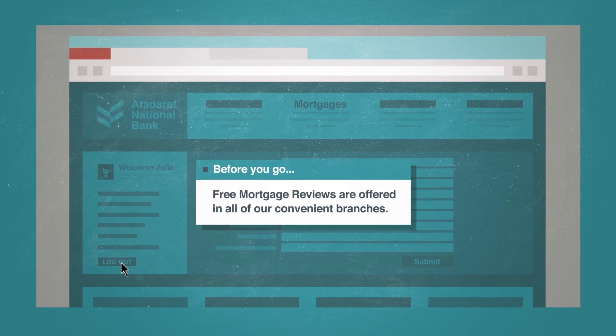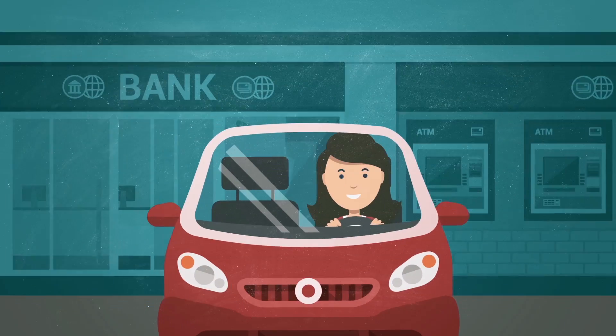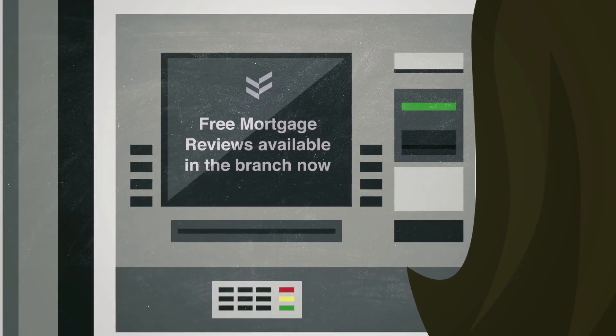As she was logging off, she did notice a short message informing her that free mortgage reviews were offered in their branches. The next day, Julie went by the ATM to get some cash and noticed a similar message on the ATM screen.